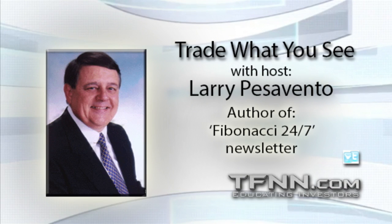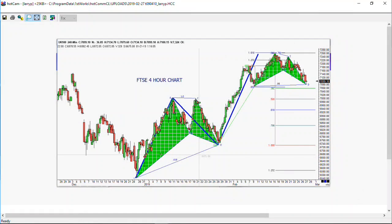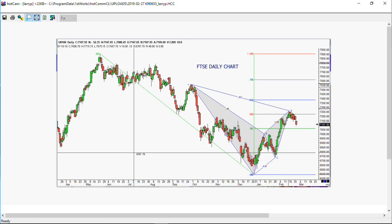Looking good, Billy Ray; feeling good, Lewis. We're going to take a look at that Footsie, of course — that's why it's in the news because of the Brexit thing. It's still in a downtrend. It doesn't look like it wants to have a whole lot of movement to the upside. If we take a look at the longer time frame, you'll notice it is still making much lower highs all the way through last May.